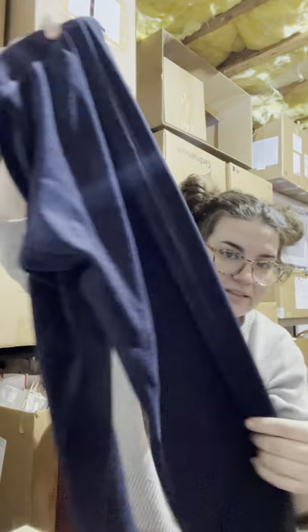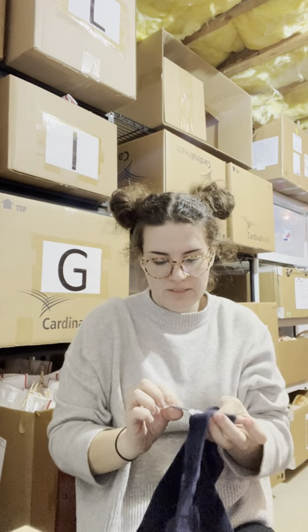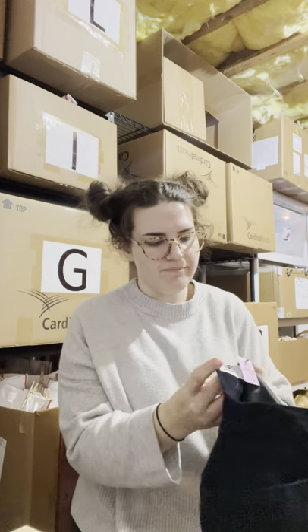The Juicy Couture pants are obviously that velvety velour material, three dollars. Every time I post a pair of Juicy Couture pants they sell within a week for me — I don't know what it is but they do.